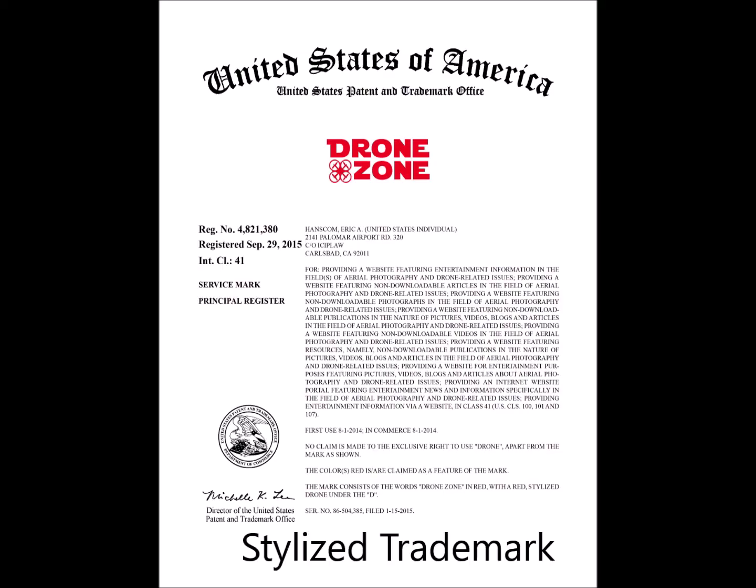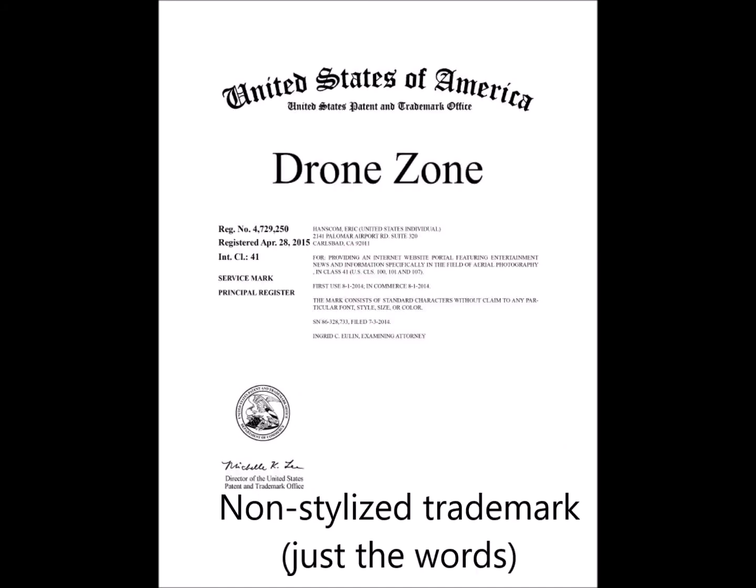I'm going to give you some examples using a couple of my own trademarks of the right way to do it and the wrong way to do it. I'll use two of my personal trademarks — both are for Drone Zone in the field of websites featuring drone photography. The first is stylized: it uses a specific font in red with a red stylized drone. The second trademark is non-stylized — that is, the trademark just covers the words Drone Zone.